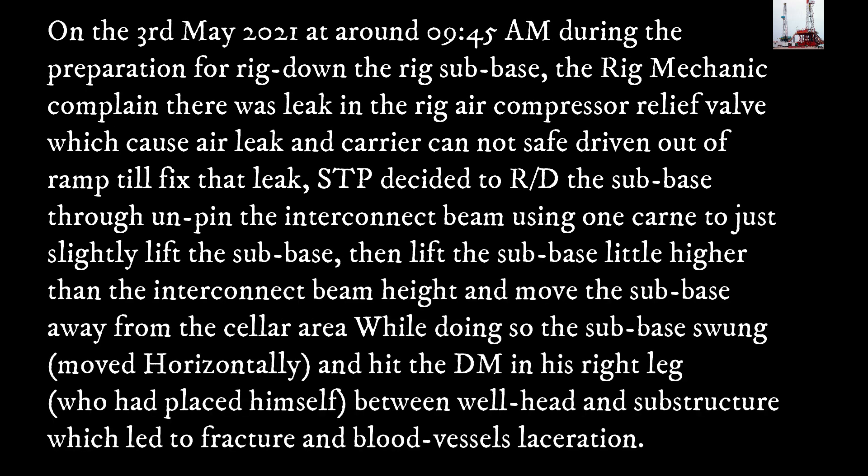On the 3rd of May 2020-21, at around 9:45am, during the preparation for rig down, the rig subbase, the rig mechanic complained there was a leak in the rig air compressor relief valve which caused an air leak, and the carrier cannot be safely driven out of the ramp until the leak was fixed. The senior tool pusher decided to rig down the subbase by unpinning the interconnect beam, using one crane to slightly lift the subbase, then lift it a little higher than the interconnect beam height and move the subbase away from the cellar area.